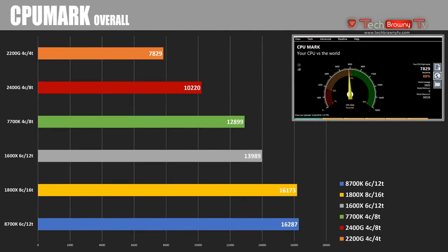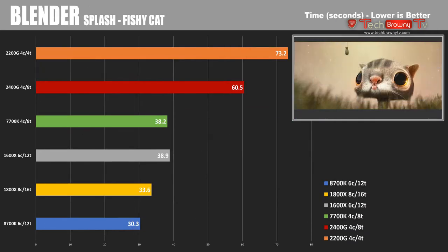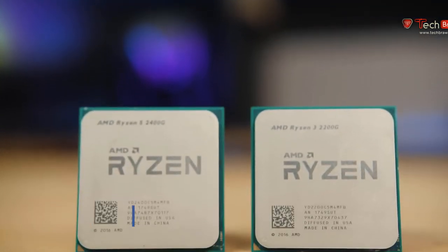Moving to CPUMark, the 2400G scored 10,220 overall with a single-thread score of 1,972. The slight variance in single-threaded tests is mainly because the 2400G runs about 200MHz faster on single-core than the 2200G. In Blender's Splash Fishy Cat demo, the 2400G completed in just over 60 seconds and the 2200G in 73.2 seconds. Looking at these CPU numbers overall, they're not bad — though compared to higher-end Ryzen or Intel, the APU numbers won't be as impressive. You have to keep the price in mind, plus the fact that these come with an integrated GPU.